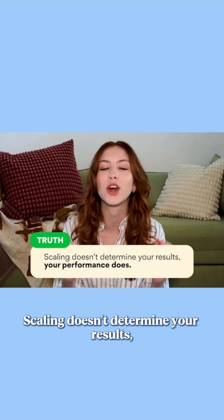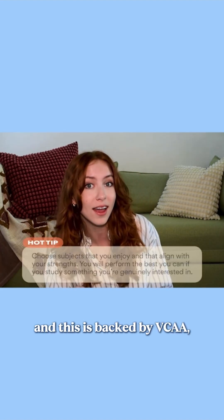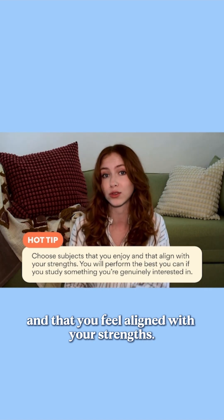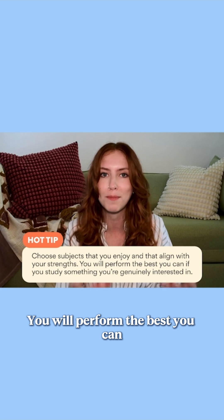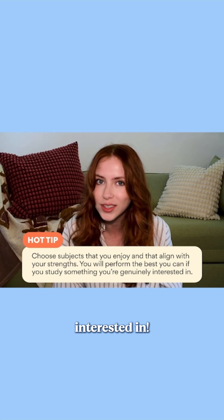Scaling doesn't determine your results — your performance does. My advice, and this is backed by VCAA, is to choose subjects that you actually enjoy and that you feel aligned with your strengths. You will perform the best you can and get the highest marks you can if you're studying something that you're genuinely interested in.